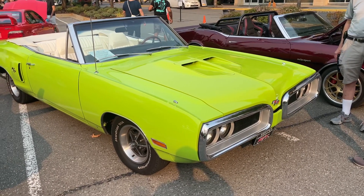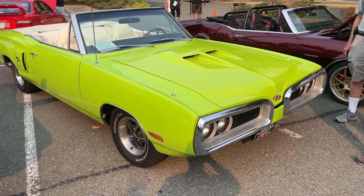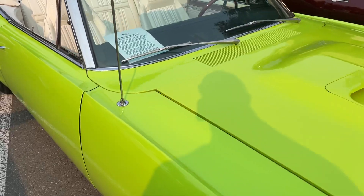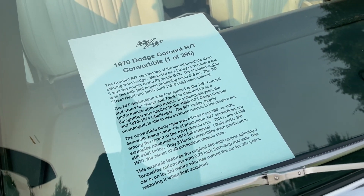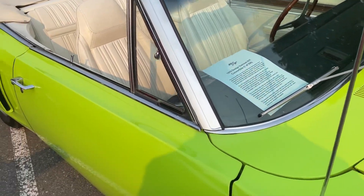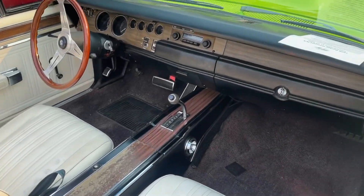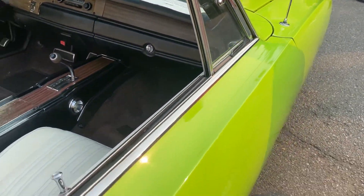Here's something a bit different — this car really caught my eye. It's a 1970 Dodge Coronet RT convertible. I'll show you I had to cheat to figure that out, so you can see it too. Only 296 of these were made, which of course is awesome. Beautifully kept car.